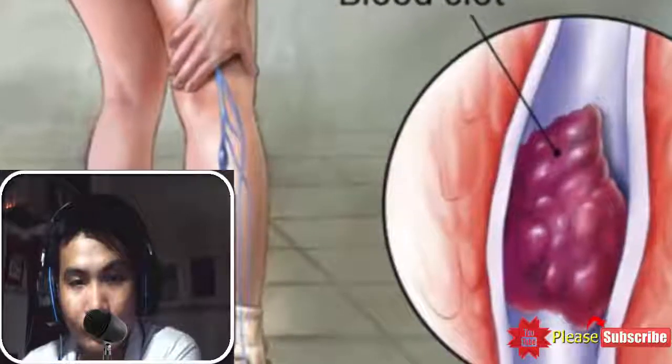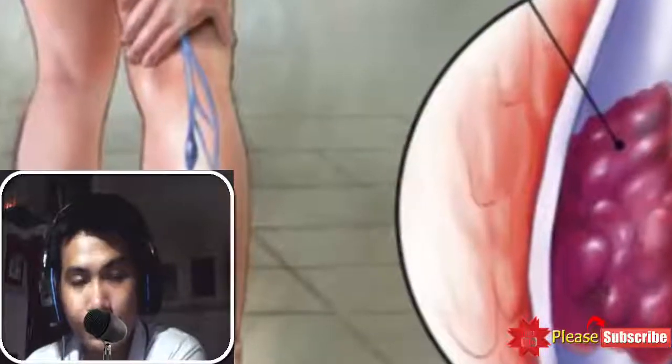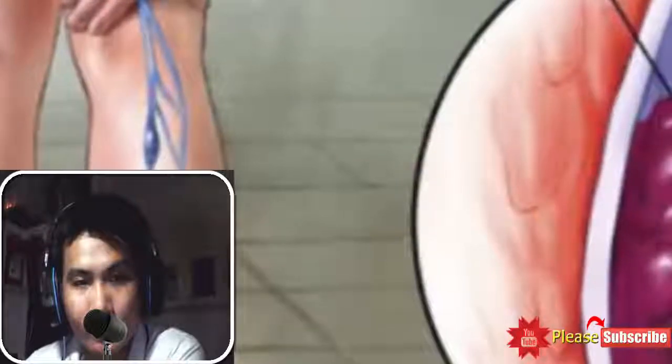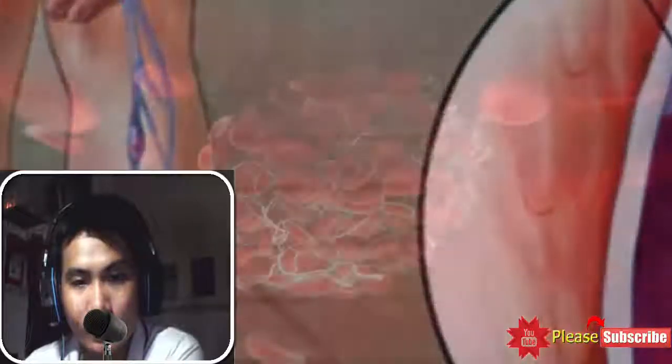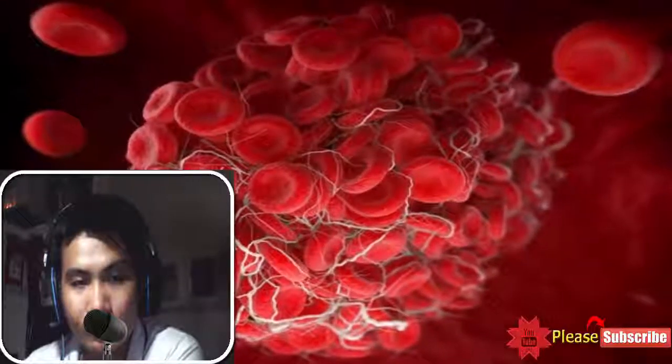Symptoms of blood clots: You can identify blood clots via the following signs. Heart: You will experience sweating, discomfort in the upper body, shortness of breath, heaviness, and chest pain. Leg or arm: A warm feeling in the affected area, cramps, excessive pain, and swelling indicate the presence of a blood clot in your leg or arm.